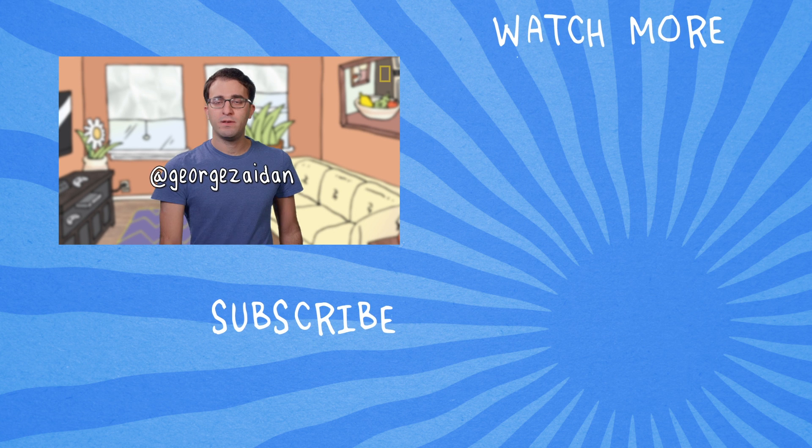So if you guys have any thoughts on limonene, air fresheners, ozone, or Pinterest recipes, let me know in the comments. And if you have an idea for an episode, hit me up on Twitter. In the meantime, stay fresh.